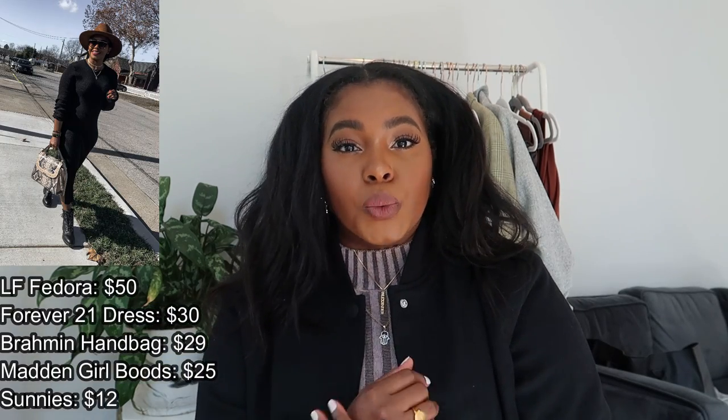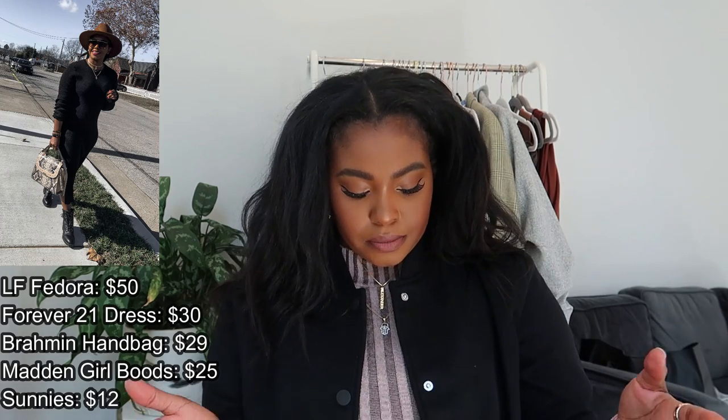A lint roller is a must for darker colored items — your blacks, grays, and dark greens. I keep one in the house and one in my car, because I never know when I'll need to lint-roll myself before getting out of the car so I look nice and elegant in my all-black look. Definitely get a lint roller and a sweater shaver.